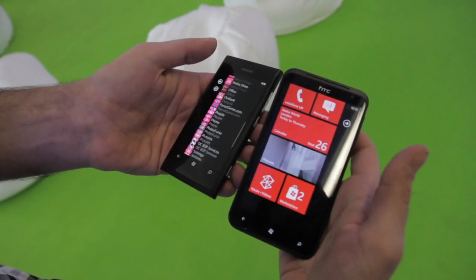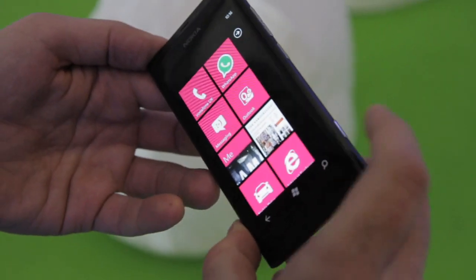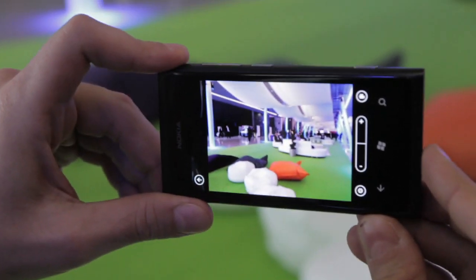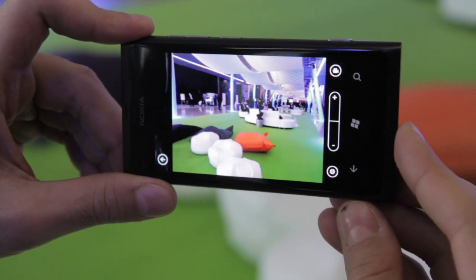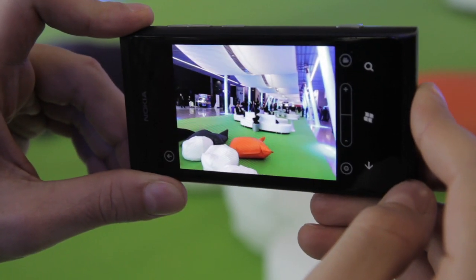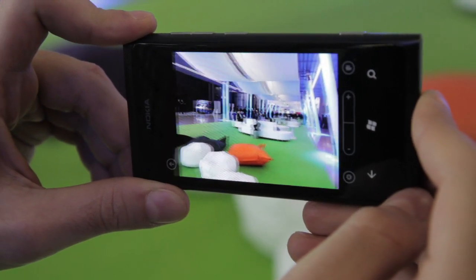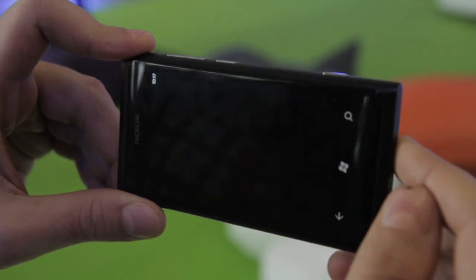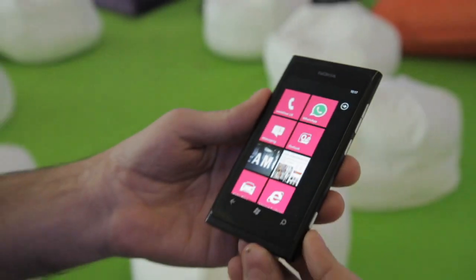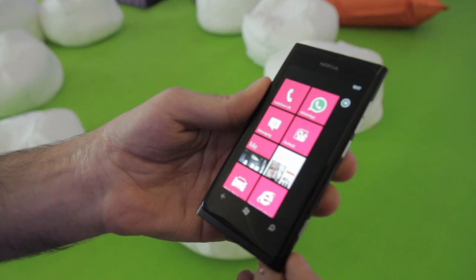Going into the camera application — you can launch that with the physical key. It's exactly the standard Windows Phone camera application, tap to focus and shoot. Speed is pretty much on par with all other Windows Phones. This is a Windows Phone through and through, so performance will be exactly as you would get with other devices.